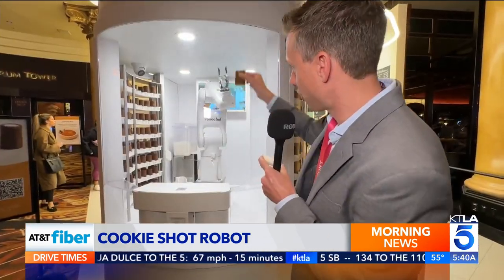Thanks, Mr. Robot. Cheers! Waving goodbye. Mmm, that's good. It was good, and it's a fun experience. By the way, no alcohol in those shots, but the best part is the bottom of that cookie shot — it's kind of like the bottom of an ice cream cone.